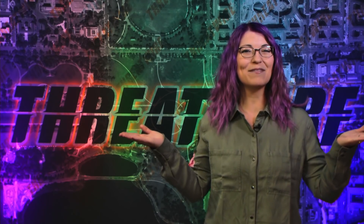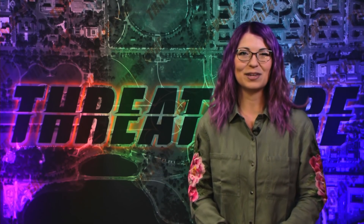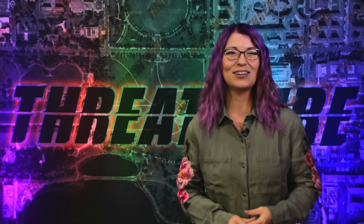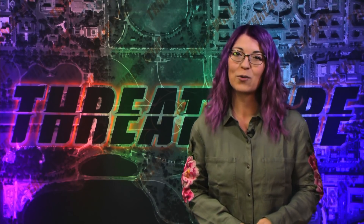Happy Halloween everyone! I am not in costume because I am recording a day early and I forgot to bring in my costume. Oh well. Our Patreon is over at patreon.com slash ThreatWire.